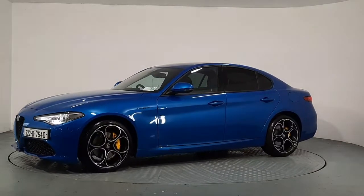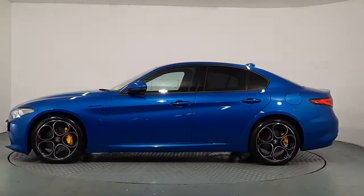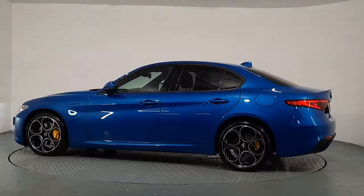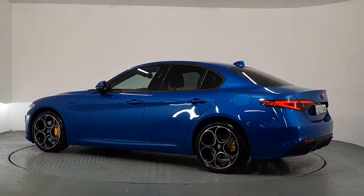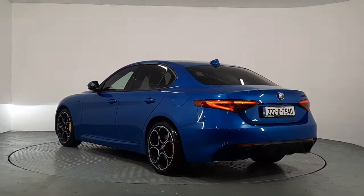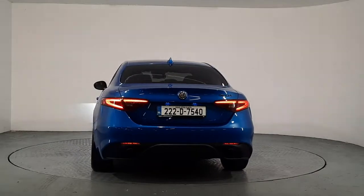It's finished in Misano blue paintwork, which is a metallic paint. It is on 19-inch Veloce alloys with optional extra yellow brake calipers. You have full front and rear LED lights with graphite black badging, and twin exhaust pipes also at the back.